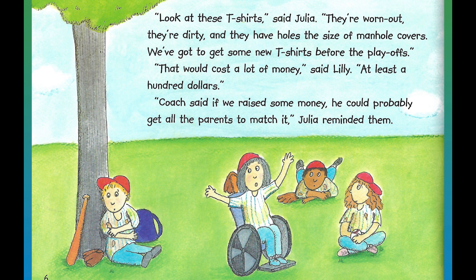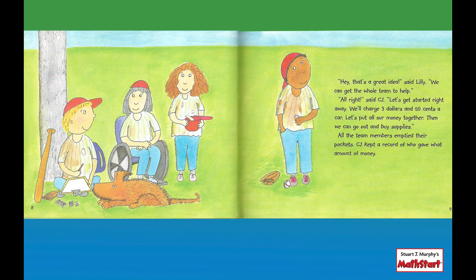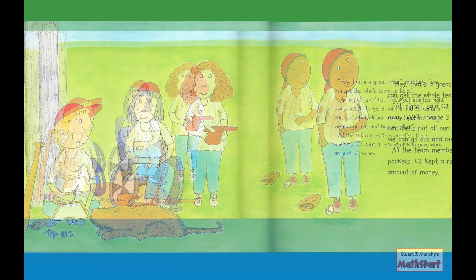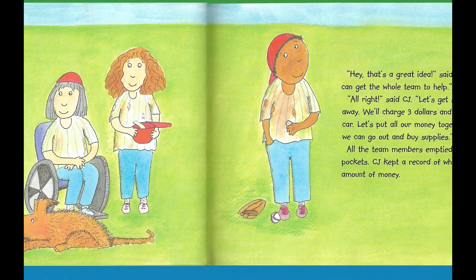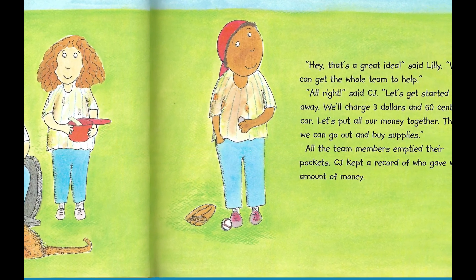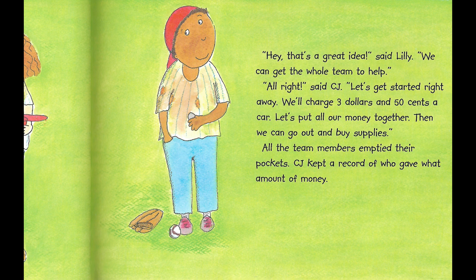"Coach said if we raise some money, he could probably get all the parents to match it," Julia reminded them. "Yeah, but how are we going to raise the money?" CJ demanded. "I know," said Will. "A car wash." "Hey, that's a great idea," said Lily. "We can get the whole team to help." "All right," said CJ. "Let's get started right away. We'll charge three dollars and fifty cents a car. Let's put all our money together. Then we can get out and buy supplies."